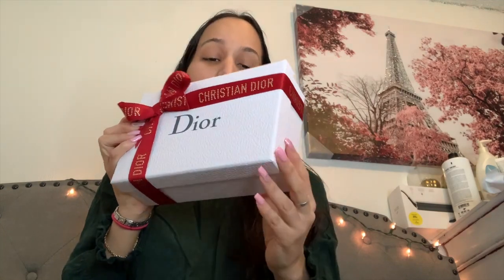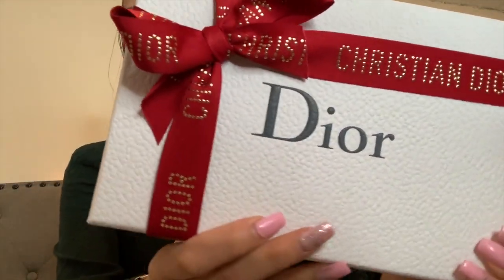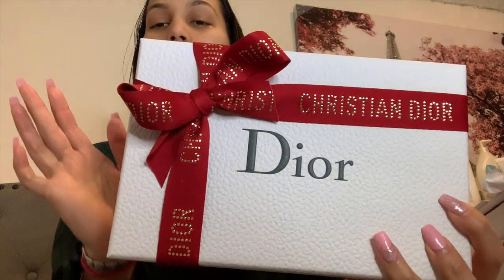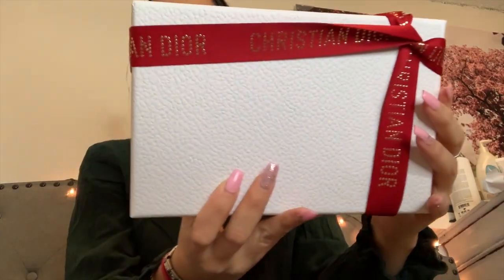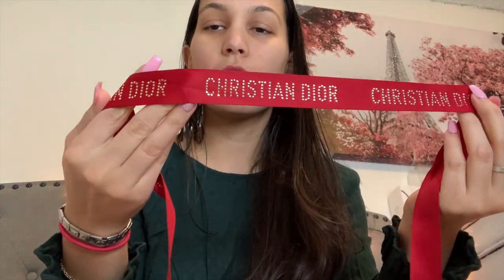Now for what you're waiting for! The box is white — you can see it has some texturing right there. It comes with a ribbon, and there's the Dior logo on it. Look how beautiful it is — I really don't want to open it! Let me untie the ribbon here. I'm definitely going to save this ribbon.